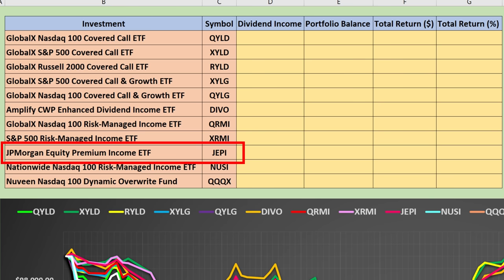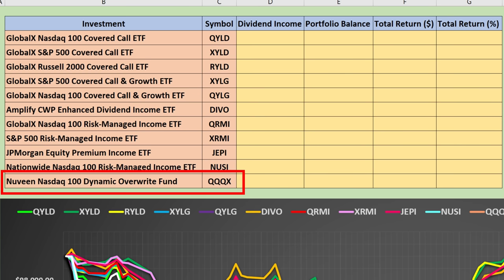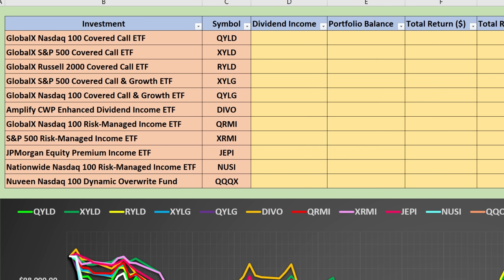Then we've got the JP Morgan Equity Premium Income ETF, which tracks the S&P 500 and also writes calls. Then we've got NUSI, which tracks the NASDAQ 100 and is a collared ETF income option where they sell covered calls and also purchase a protective put. And lastly, we've got the Nuveen NASDAQ 100 Dynamic Override Fund, QQQX. We're tracking the data based on the assumption that you invested $100,000 on January 1st, reinvesting any dividends received, looking at dividend income earned, overall portfolio balance, and total return. We will also take a look at two separate graphs — one to track portfolio balance over time, and one to measure volatility.